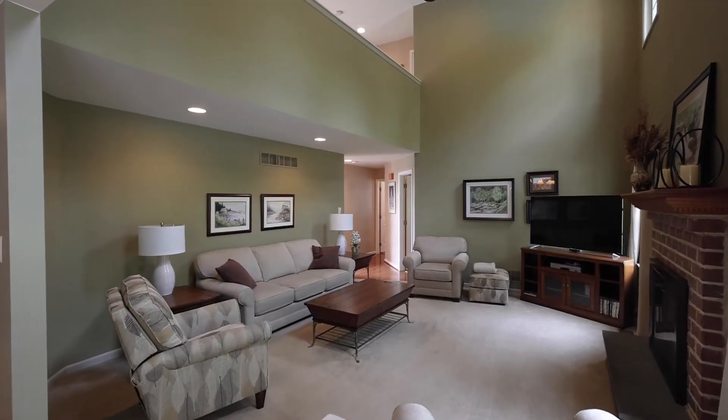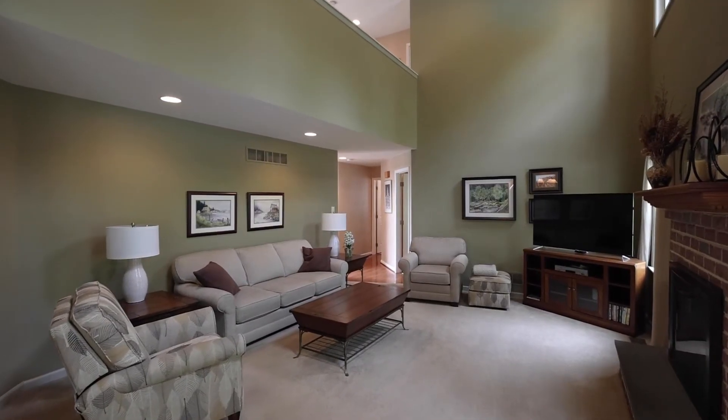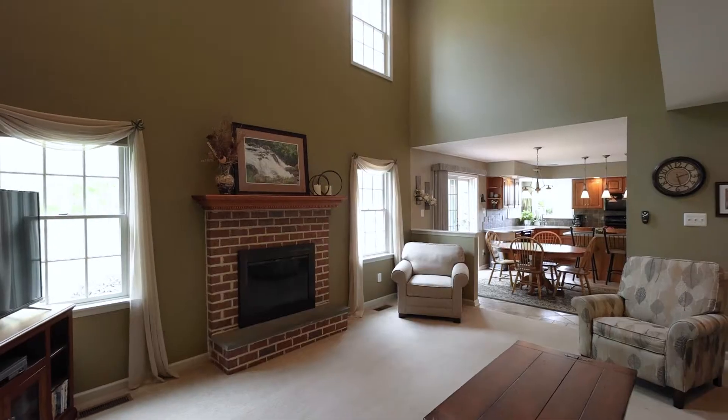A spacious but cozy two-story family room with brick wood-burning fireplace is a wonderful gathering spot year-round.